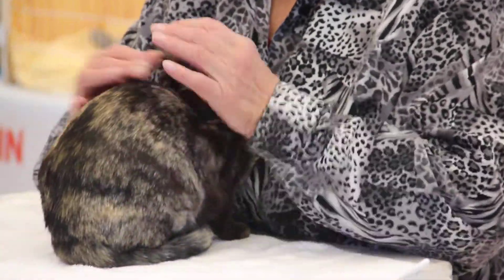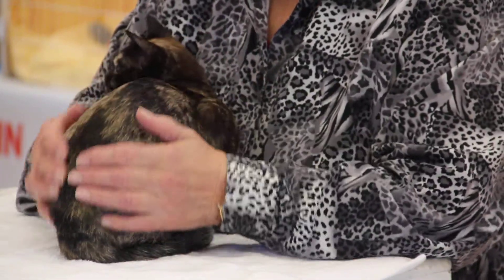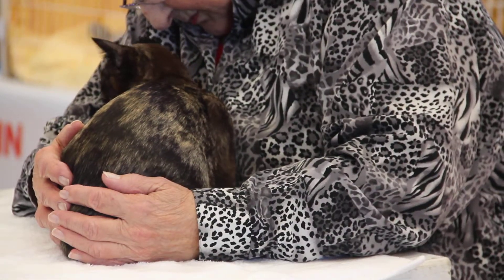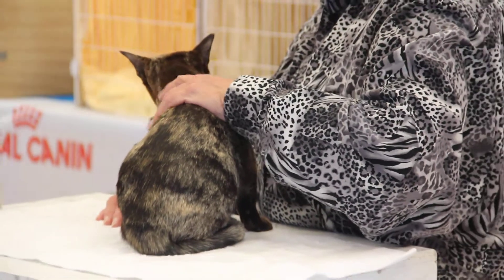It's also got three colours — seals, cream and cream. It's a beautiful colour.